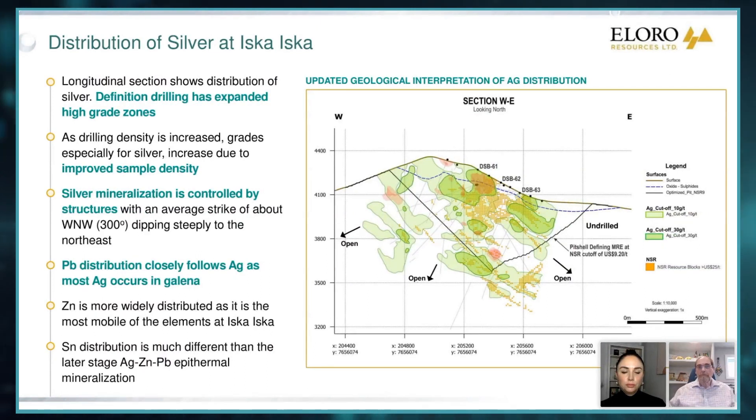Just to give people an idea of the distribution — this is a section west to east across the deposit looking north. This shows the distribution of the silver zone, the greater-than-30-gram areas. And you can see the MRE pit, and how beautifully this is distributed through here. As we fill in this drilling, these higher grade areas fill out, and as they fill out, of course, the grade goes up.